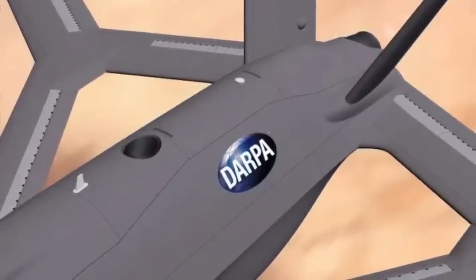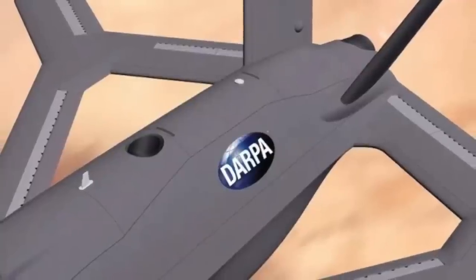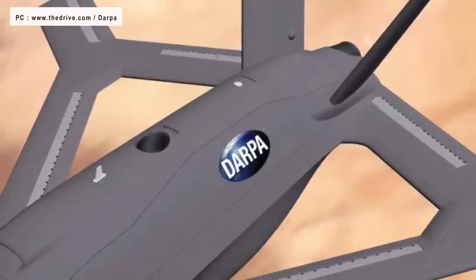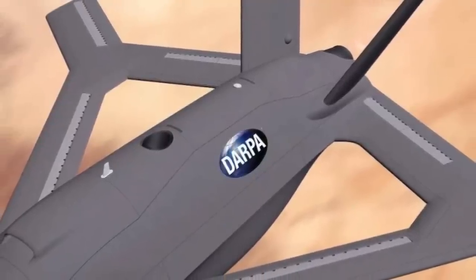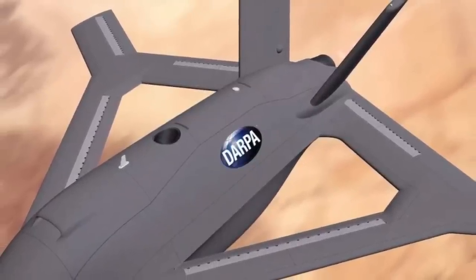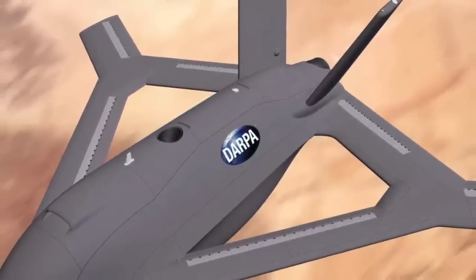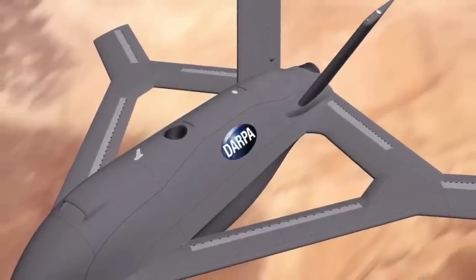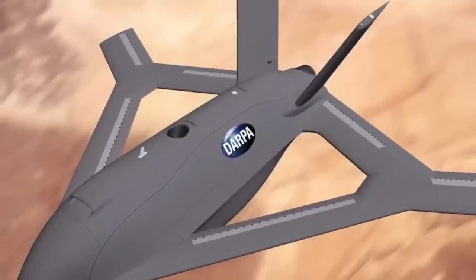Can an airplane operate without elevators, flaps, and rudders for flight control? The U.S. Defense Advanced Research Projects Agency says yes, and it is homed in on a potential alternative system. DARPA's new X-plane concept will remove moving external control surfaces, shifting from a century of standard aviation design practices.